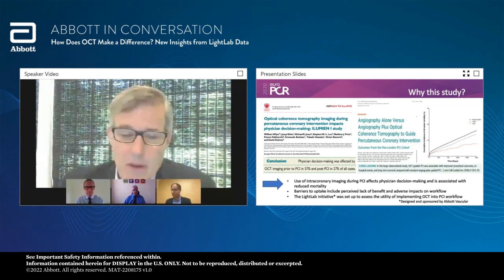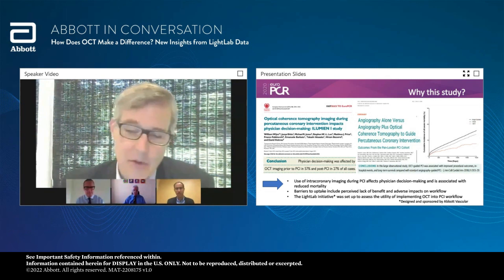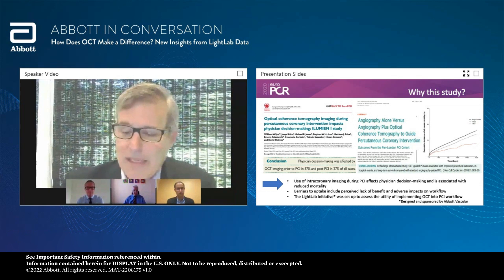All of the data pieces really are lining up to suggest there's something incredibly meaningful in terms of how we're going to impact patients if we support their PCI with imaging. Early experience is that OCT changes what we do in cases 57% of the time prior to PCI and 27% of the time post-PCI stent implantation. The barriers to uptake with regard to imaging in the U.S. are probably related to a perceived lack of benefit. Illumine 4 for OCT will hopefully address that clearly, along with potential adverse impacts on workflow. There's also a need for training in this space.